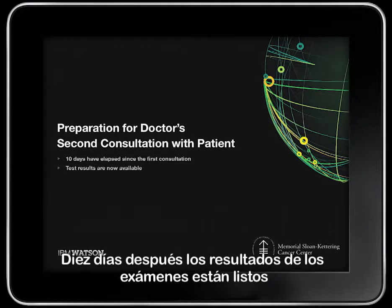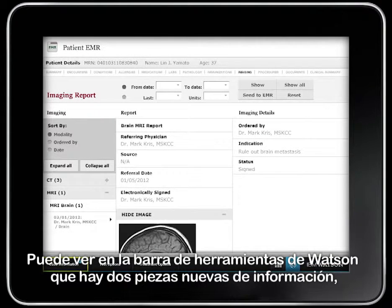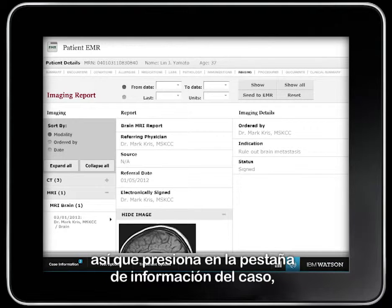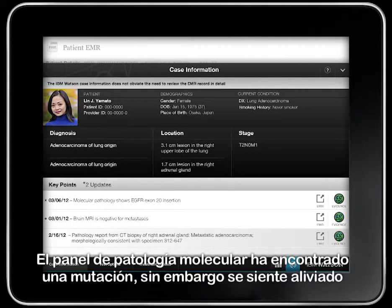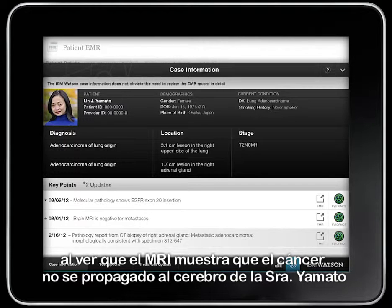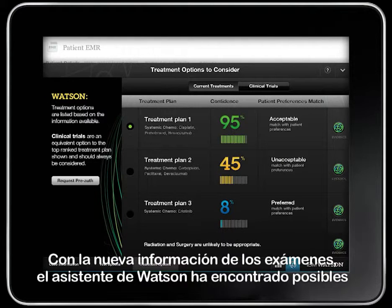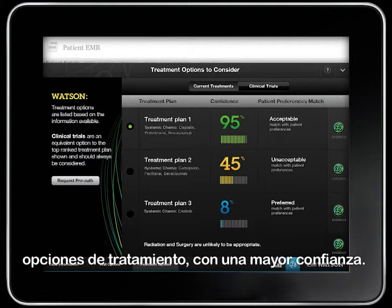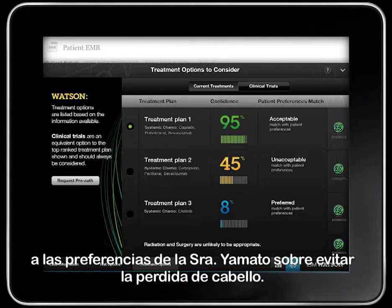Ten days later, the test results are ready and Mrs. Yamato is once again in the waiting room. Dr. Norton steps into his office to update himself on her case. He sees on the Watson toolbar that there are two new pieces of data available, so he presses on the Case Information tab and sees the results from the tests. The molecular pathology panel has found a mutation; however, he is relieved to see that the MRI shows the cancer has not spread to Mrs. Yamato's brain. With the newly available test information, the Watson advisor has identified possible treatment options with much greater confidence. The first plan, a three-drug combination, has a high level of confidence and an acceptable match with Mrs. Yamato's preference to avoid hair loss.